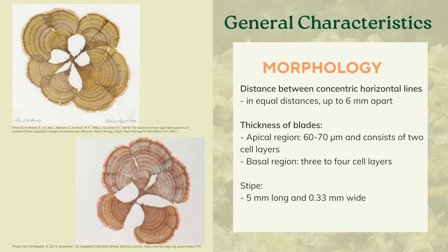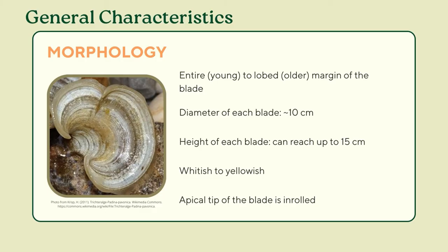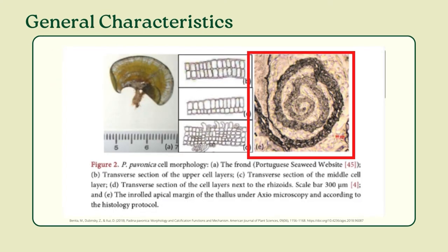Its stipe is considered short, measuring 5 mm long and 0.33 mm wide. Other identifying features include entire to lobed margin of the blade. Generally, the younger fronds have entire margin but they become lobed with age. The diameter of each blade is approximately 10 cm, whilst the height can reach up to 10 cm during summertime, but in winter they are very small or they don't grow at all. As a Padina, these species also contain calcium carbonate precipitate in the form of needle-shaped aragonite crystals. These deposits, aside from conferring rigidity to the algae, determine the whitish to yellowish color of the species. In addition, the apical tip of the blade is enrolled, as can be seen highlighted in this image under axial microscope.